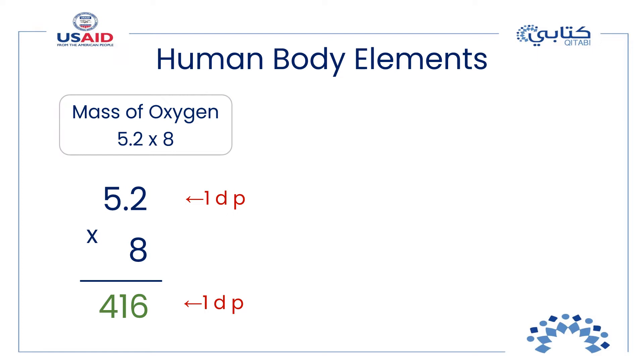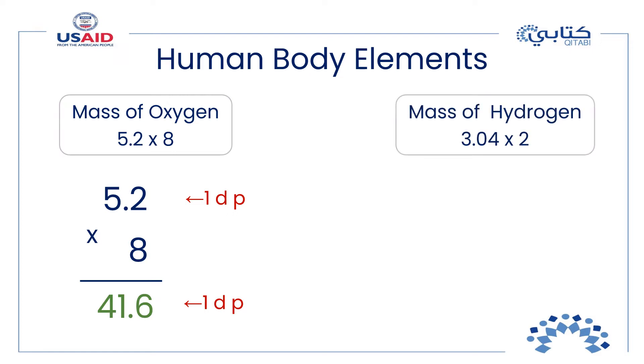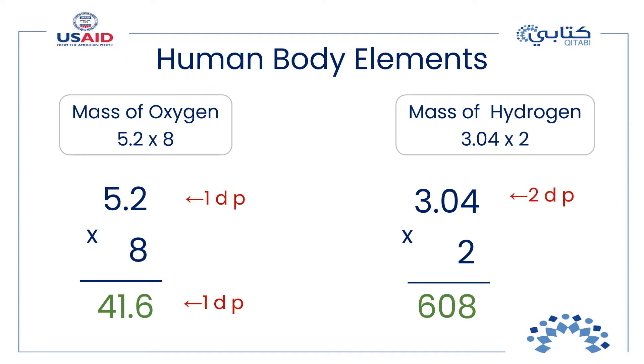The mass of oxygen is 41.6 kilograms. Now let's find the mass of hydrogen — multiply 3.04 by 2 and try to solve it on your own. You multiplied 304 by 2 and got 608, then counted two decimal places in the decimal factor, so there should be two decimal places in the product as well. The mass of hydrogen is 6.08 kilograms.